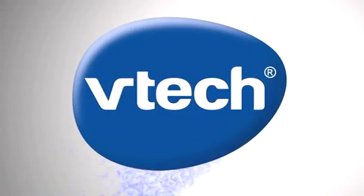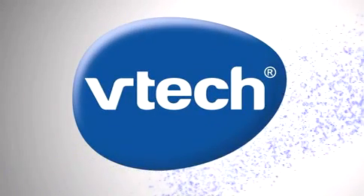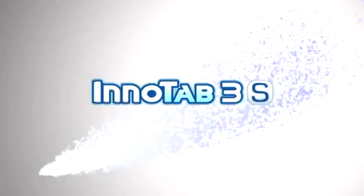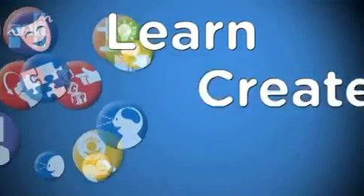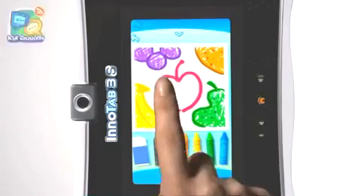With more than 30 years of inspiration and innovation, VTEC has done it again. The new InnerTab 3S opens up a world of learning fun, now with more ways to learn, create and connect.